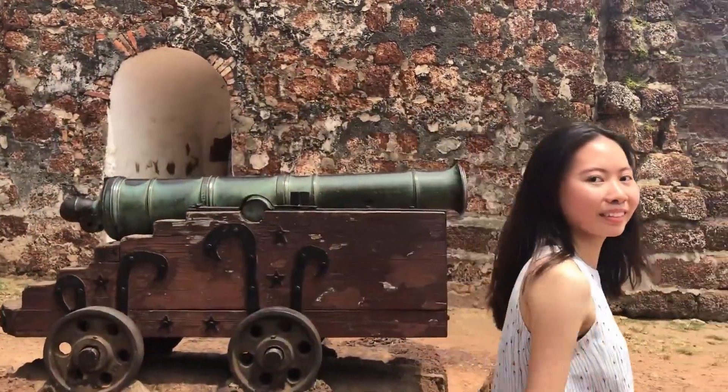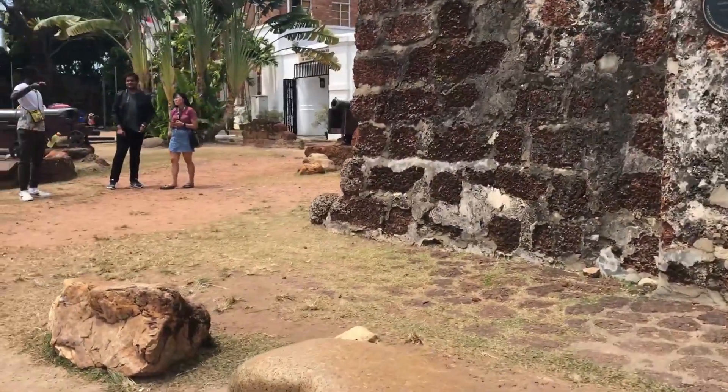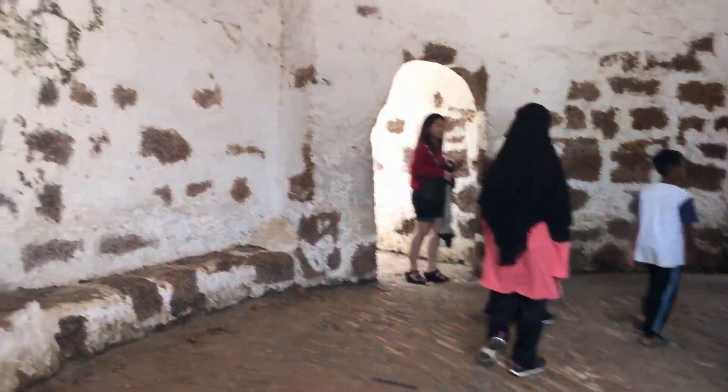Hey guys, we are here at A Famosa, the former Portuguese fortress. It's among the oldest surviving European architecture in South East Asia. Fun fact: Albuquerque, a Portuguese commander, believed that Melaka would be an important port linking Portugal to China. The fortress used to be a huge structure, but now only a gate remains after the war. This place is open to the public.